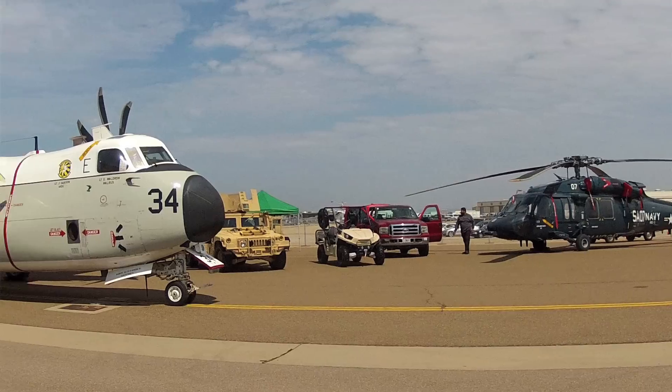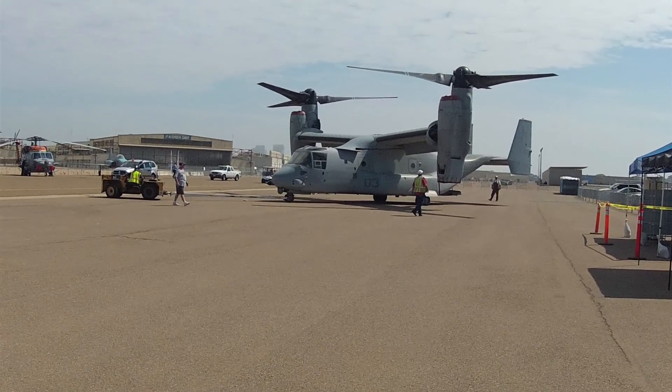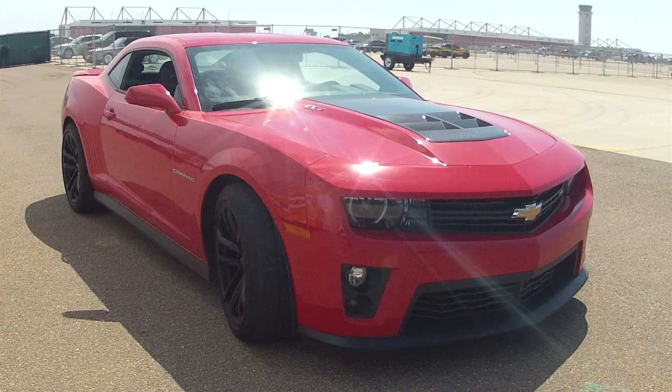For Chevrolet, coming down to San Diego for the Coronado Speed Fest is our favorite way to honor our troops. This year, we brought out this beast to show off.